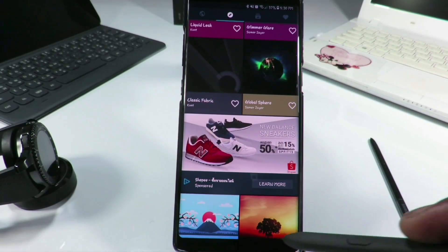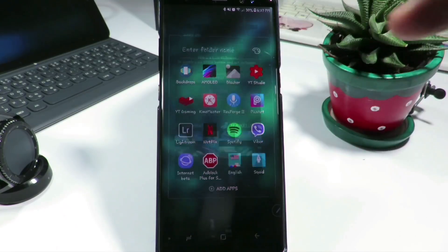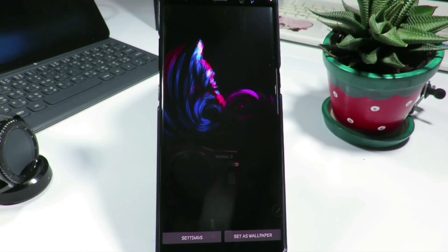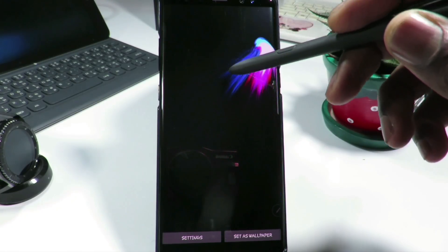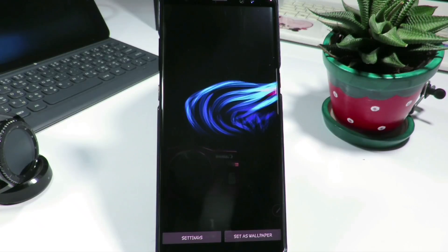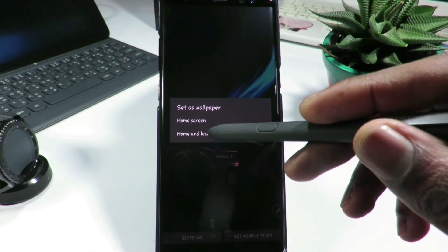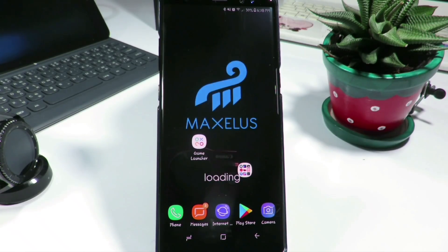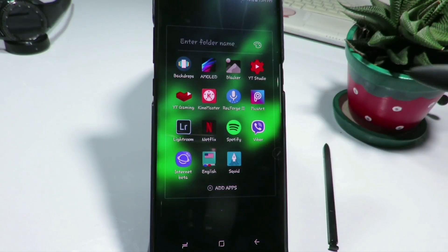The next application on the list is called Amulet. This application gives you a black background with a little bit of animation. When you click 'open,' it gives you this animation that follows the touching of the screen — if you touch on the top it keeps going in that direction. To set it, you simply click on 'set as wallpaper' and choose either home screen or home screen and lock screen, and you'll have it just like this on your home screen.